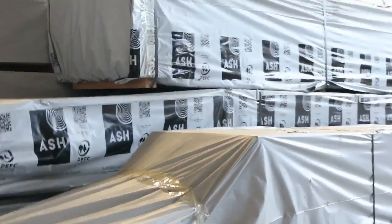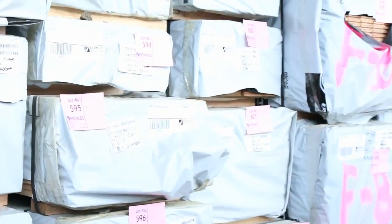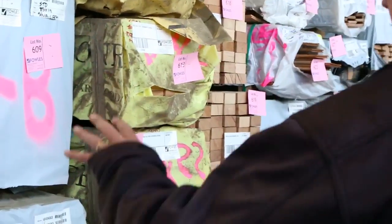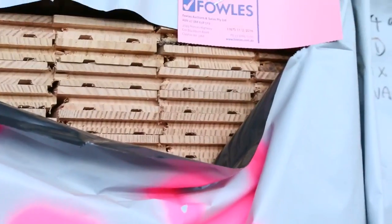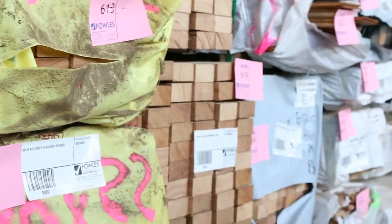Plenty of Vic ash over here — big heaps of it. We've got 290 by 45, 240 by 45, 90 by 45, 190 by 45, and some odd sizes like 285 by 43. Big heaps of stock — really good looking stock this week. Standard grade Vic ash flooring 85 by 19, seven packs of that. Very rare that we get that in standard grade, so make sure you don't miss out. That'll be a really good buy.